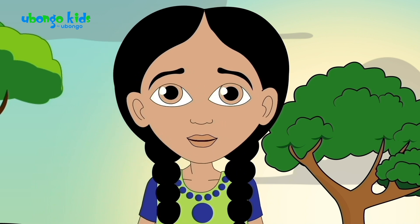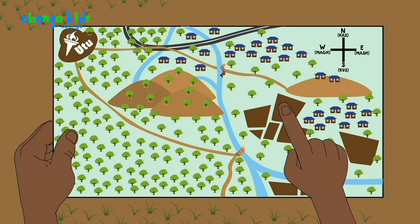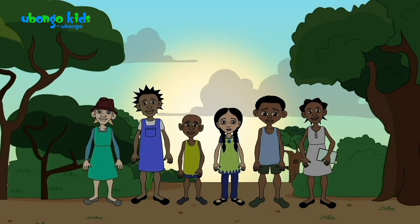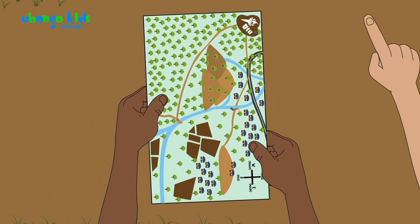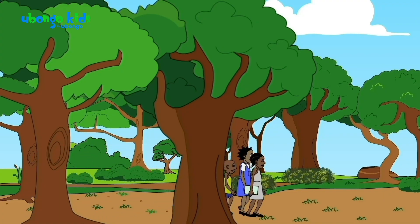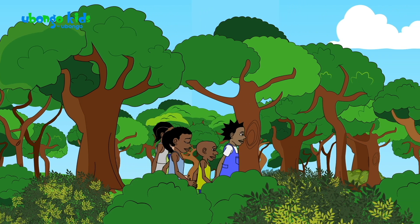Now we need to figure out where on the map we are. Here's Kokotoa Village, here's the market, and here's us at school. So to get to the light of Utu, we need to go down the hill, through the forest, over the bridge to cross the river, and along the path to those mountains. What direction is that? West! Hold the map so it matches the way that we are facing.